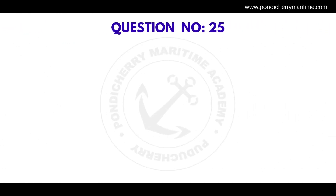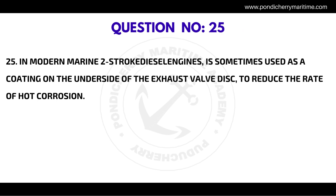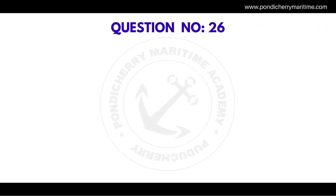Question number twenty-five: in modern marine two-stroke diesel engines, a coating is sometimes used on the underside of the exhaust valve disc to reduce the rate of hot corrosion. The correct answer is Inconel.